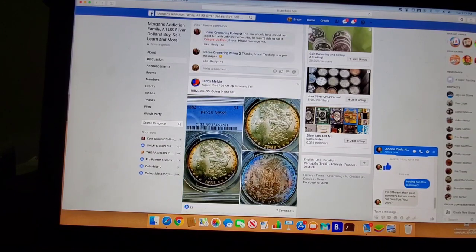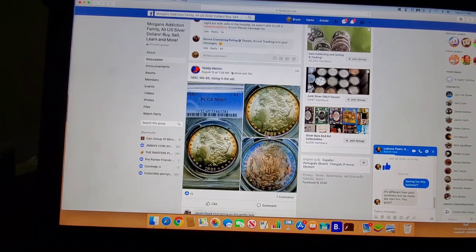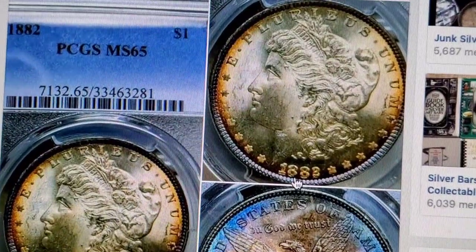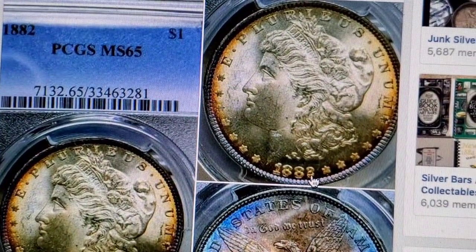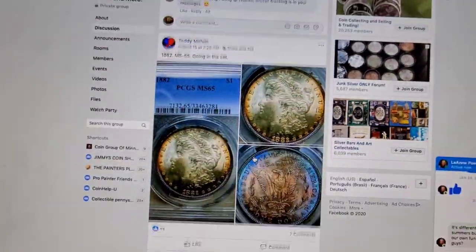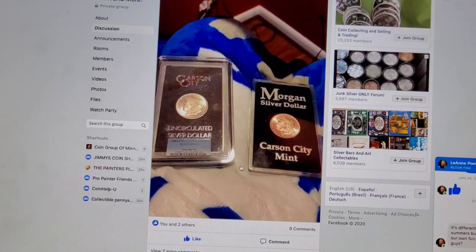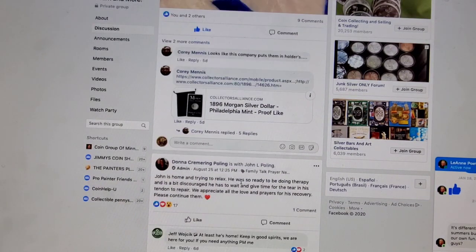That's a very common 1882 mint state 65 — a lot of them are in that grade. A lot of them have what appears to be a double date, as you can see right there. It looks like it's doubled, but it's not — it would have been attributed, but it's just machine doubling. Getting some fantastic deals on eBay is not out of the question. Here's another 1884 Carson City — Carson City's are good coins, but the 1884 and 1885 are very common dates, as well as 1881 and 1882.